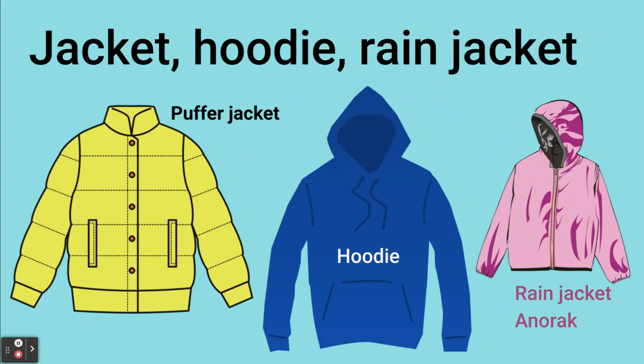To keep warm you should also bring a warm jacket like a puffer jacket and a hoodie. It's also a good idea to bring a rain jacket or an anorak — this should pack up small and can then be carried in your day pack when you go out hiking.